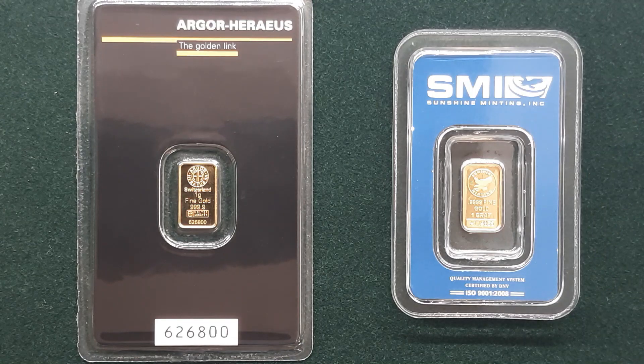Alright YouTube, here we go again. How much is a gram of gold worth? What is that gold bar worth today? We have a one gram, 9999 pure gold bar — let's take a look.